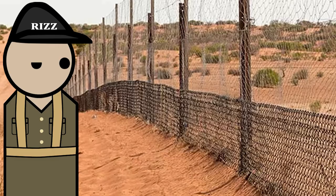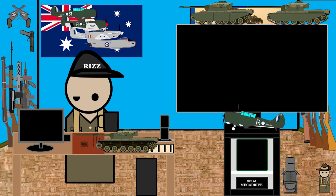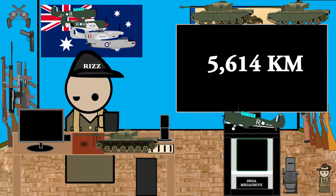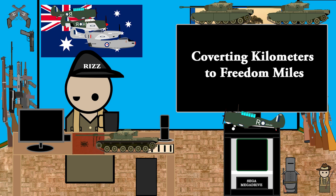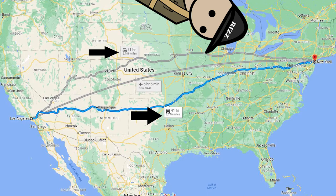Why did I say this fence is great? Let me rephrase that — it's actually the longest fence on earth, stretching at 5,614 kilometers, or at least over 5,600 kilometers. Let me convert this to American: that's about 3,488 miles. That's over the length of one side of the USA to the other side — it is longer than going from Los Angeles to New York.